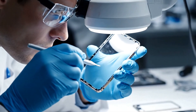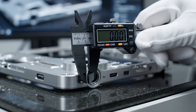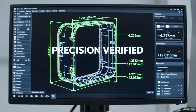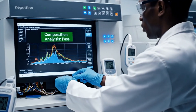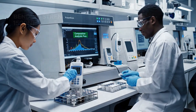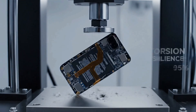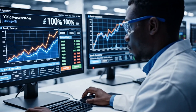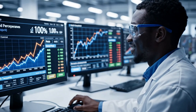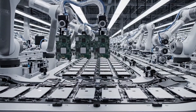Every batch undergoes rigorous quality testing, down to the smallest detail. Our lines assemble thousands of iPhones per hour with extreme precision at every station.